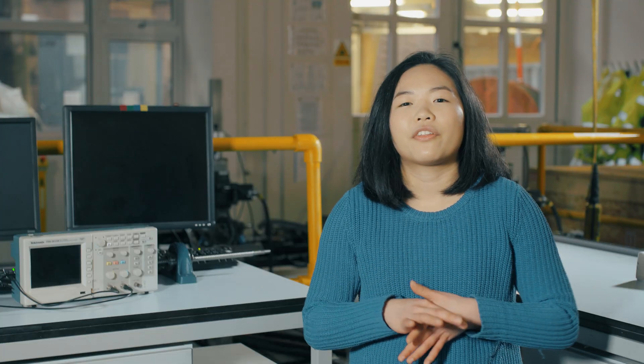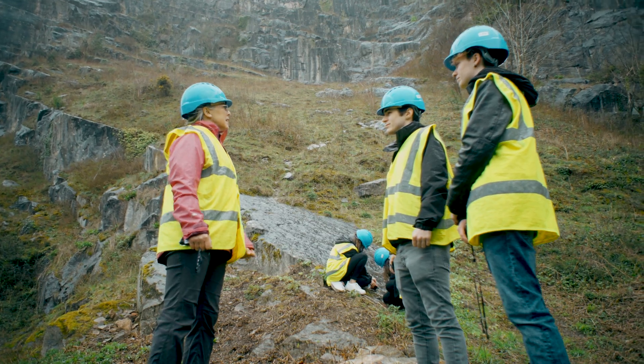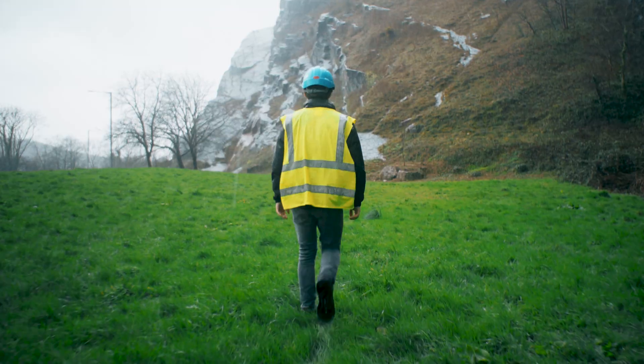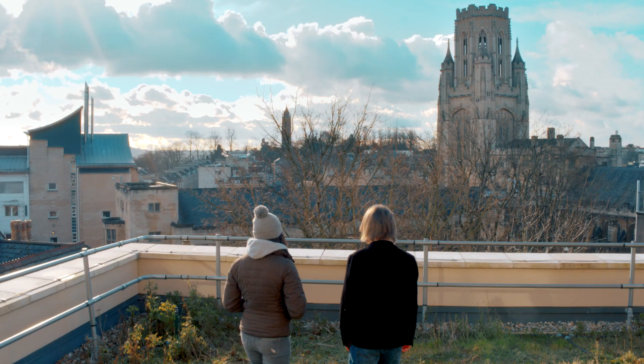The university has partnerships with companies and there's a lot of hands-on knowledge from people in industry. It's very hard to get bored of what you're doing — there's always something new. It gives you confidence to go into the industry and make a real-life impact.